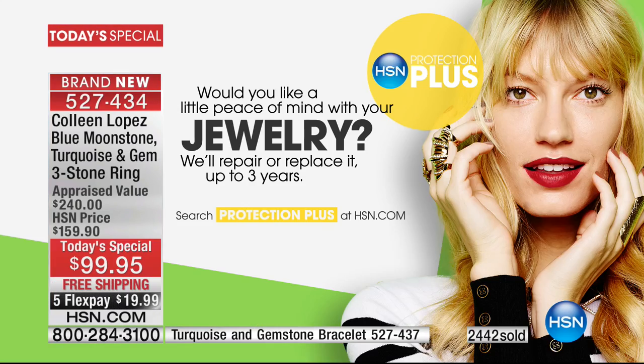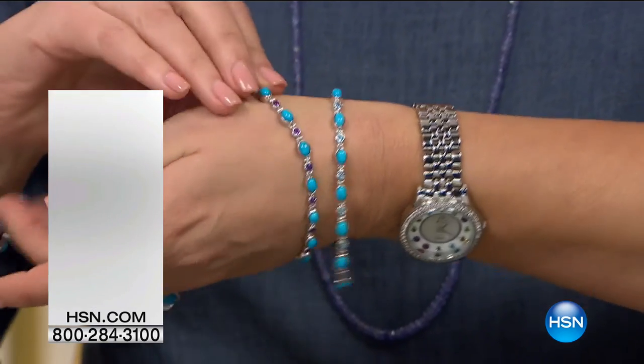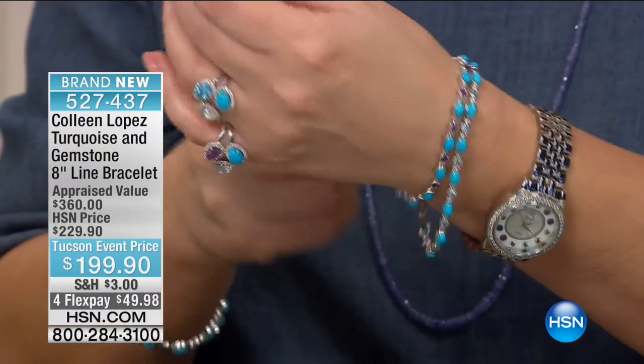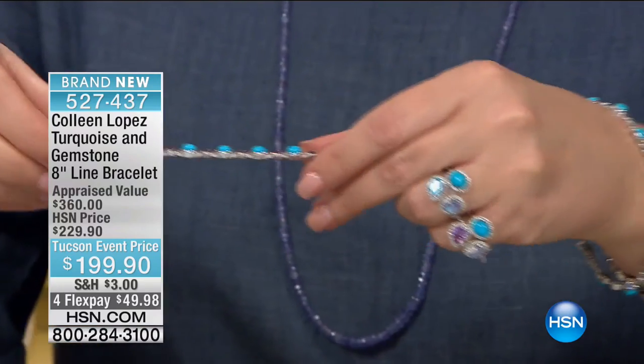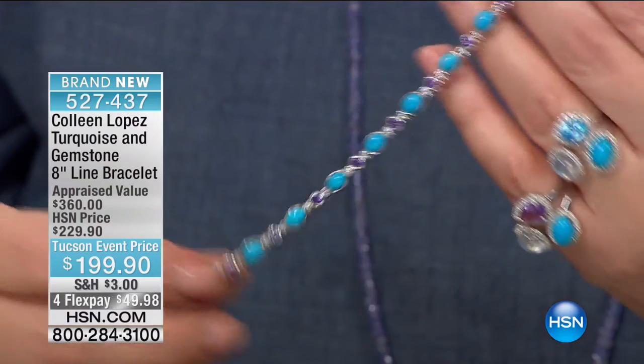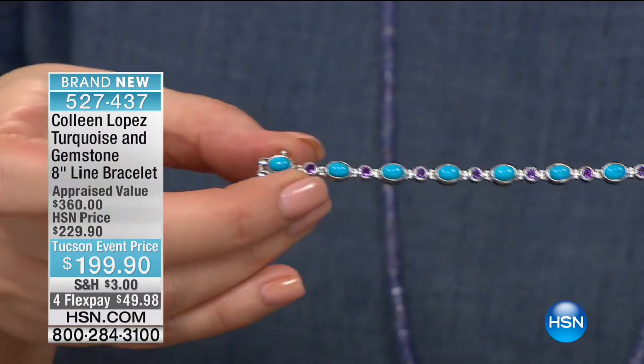Almost 2,500 are gone — I'm so excited for you. If you'd like jewelry protection, we'll repair or replace your piece for up to three years — it's $9.95. The matching bracelet — let me pop this off real quick. If you want the Swiss blue, there are only 20 left. Look at how beautiful this bracelet is — all those gorgeous turquoise stones that look like beautiful little robin's eggs going all the way across in a bright high blue. It's a stunning bracelet.